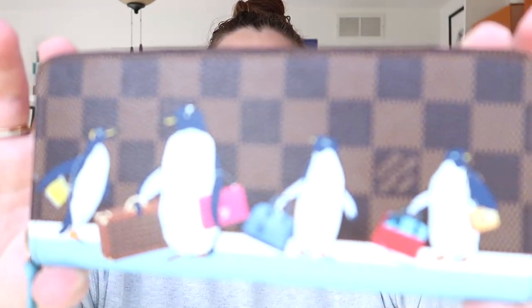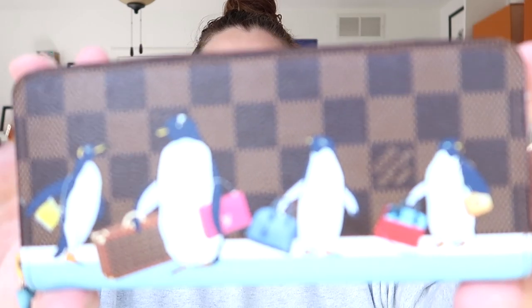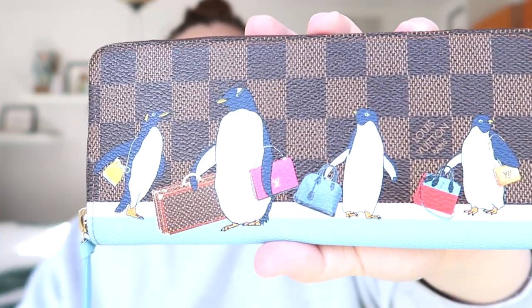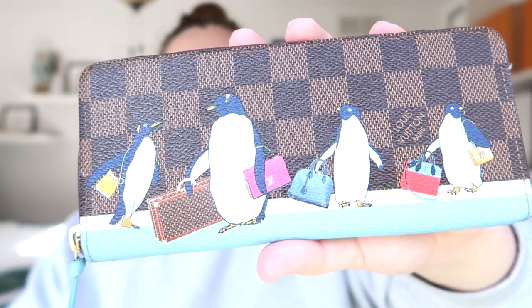This is the Christmas Animation 2018 collection. It has this gorgeous print with penguins on it, and each penguin has a little bag — this one has the trunk, which is a dream of mine to get one day. It's just so cute and I really like it. It has stayed in perfect condition. I've only used this during the winter seasons because it is a winter wallet, just to keep it in perfect condition since my parents got it for me.